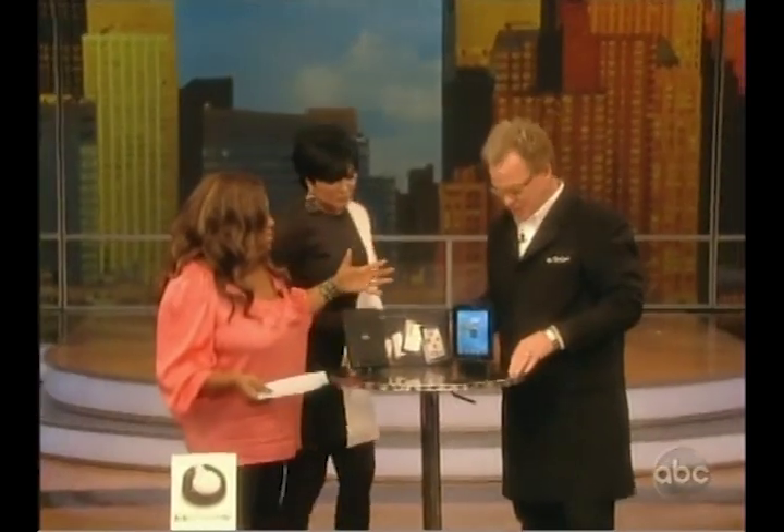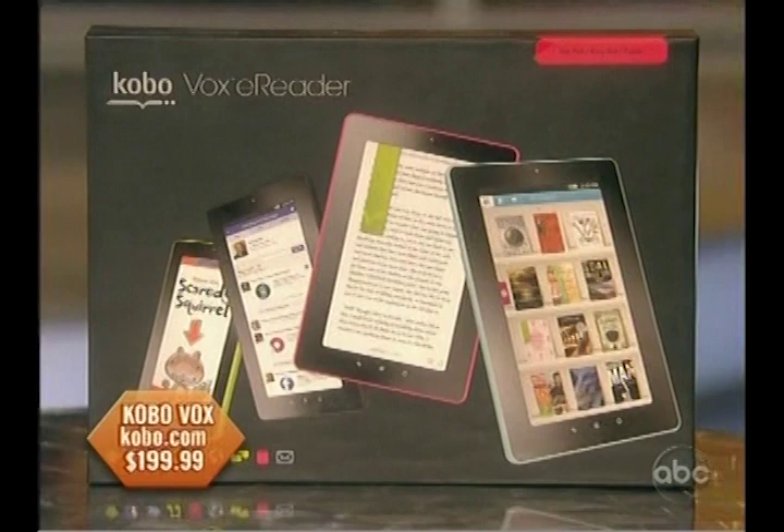This is an e-reader. We got a lot of e-readers — what makes this so different? This is the Kobo Vox. This is the world's first social e-reader.